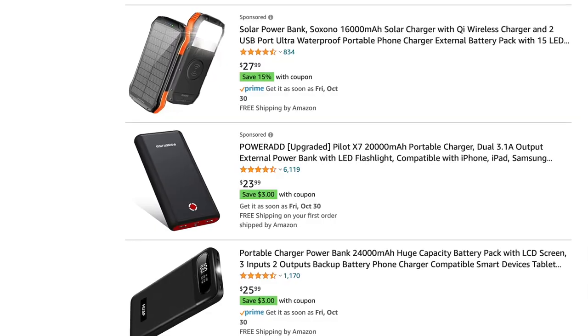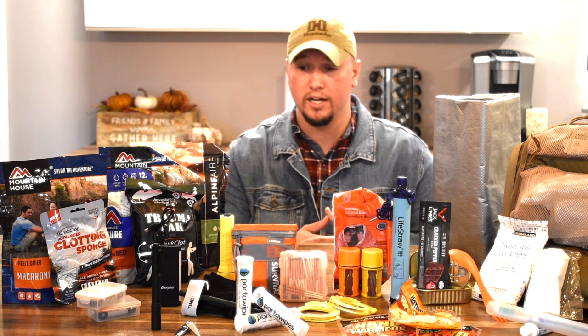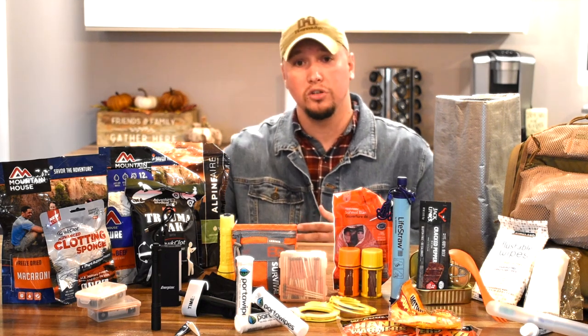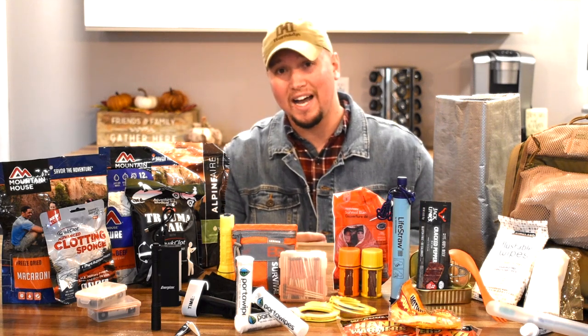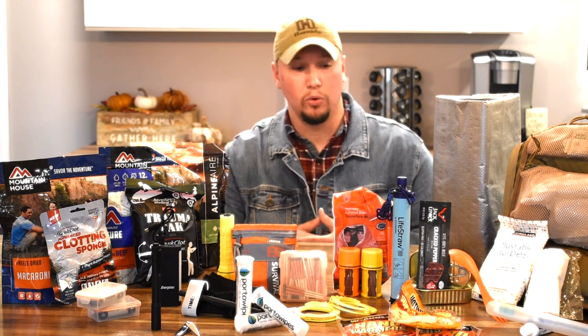Next, I've got a power bank for a cell phone — always a great option to have. It's also got an LED light, an output for power, and an input to accept charging. It's definitely going to be a lifesaver, especially if you're in an area where your cell phone has died but you still have signal or Wi-Fi.